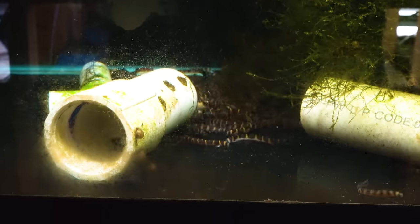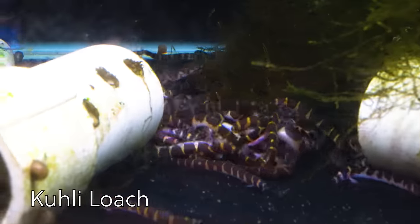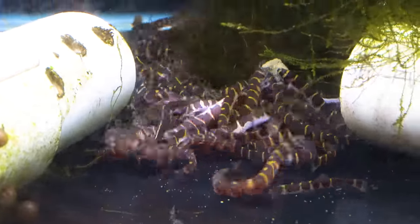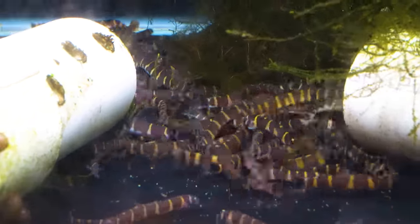I wasn't planning on showing this so I didn't clean the glass on this tank, but I've got to show you this pile of Kuli Loaches. Look at them going for the food — just a big squiggly pile of Kuli Loaches, excited to eat. It's dinner time.